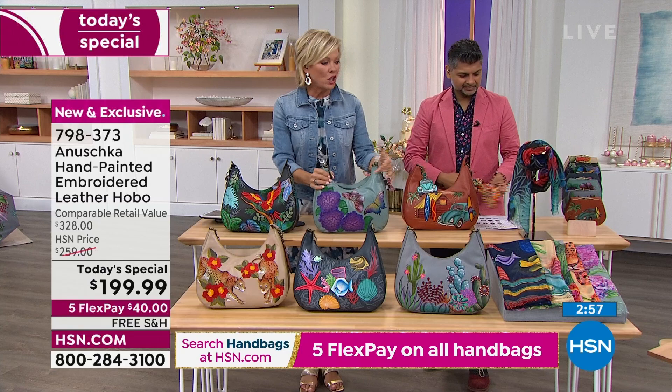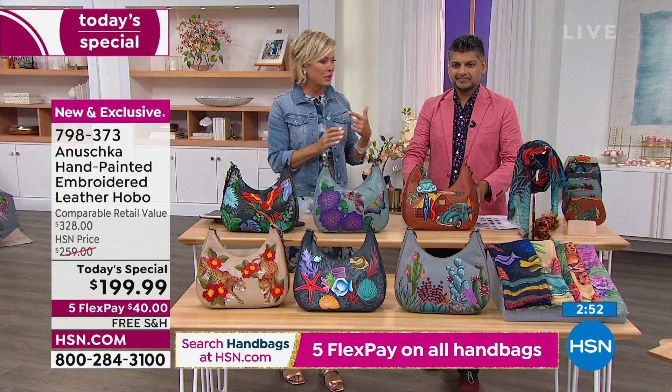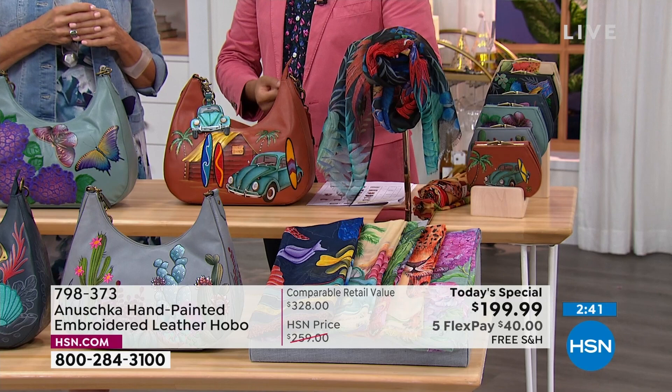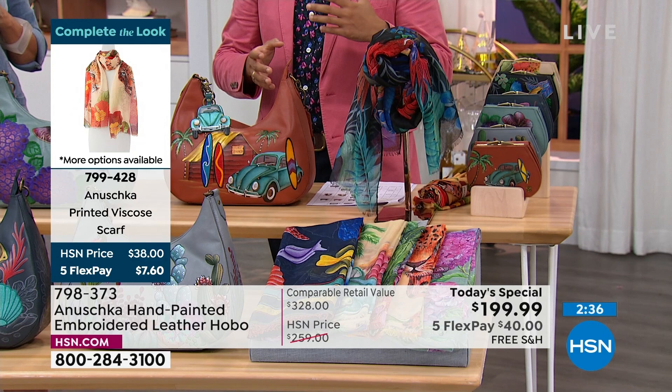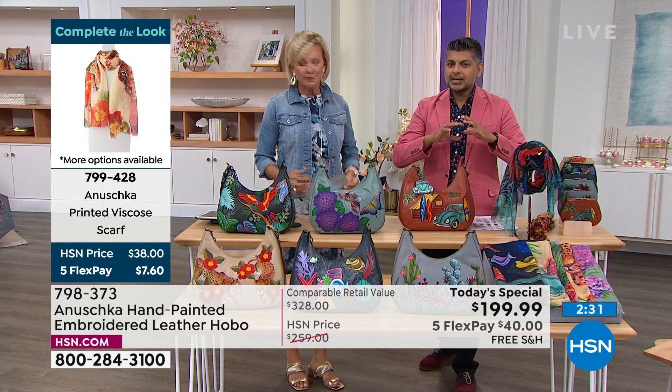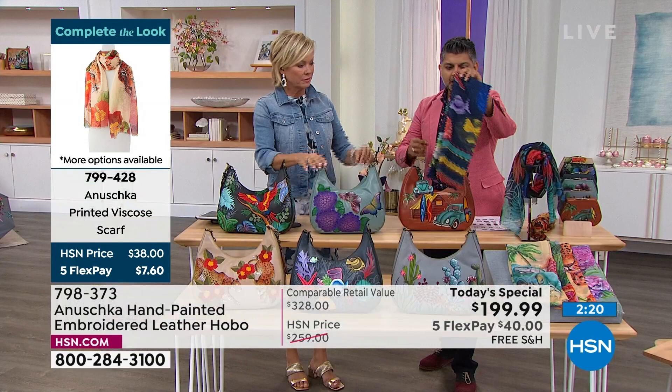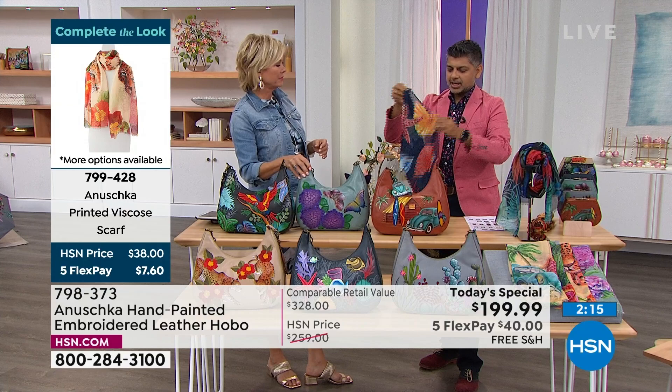We haven't even told you about the scarves. One of the girls was wearing the scarves — your scarves are beautiful. They too match each one of the Today Specials. This is the first time we've done this beautiful viscose fabric — it's lightweight, you don't even feel like you're wearing it, and it adds so much character to your outfit. Whether it is spring, summer, going into fall or winter, it literally gives your entire wardrobe a whole different look. This is the one thing you want to travel with wherever you go.